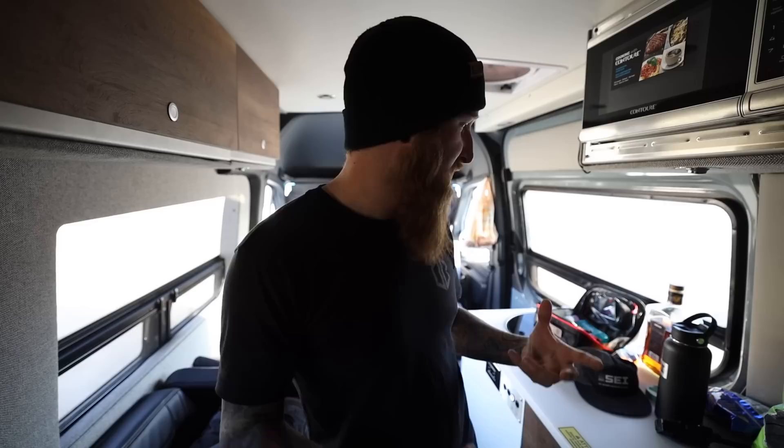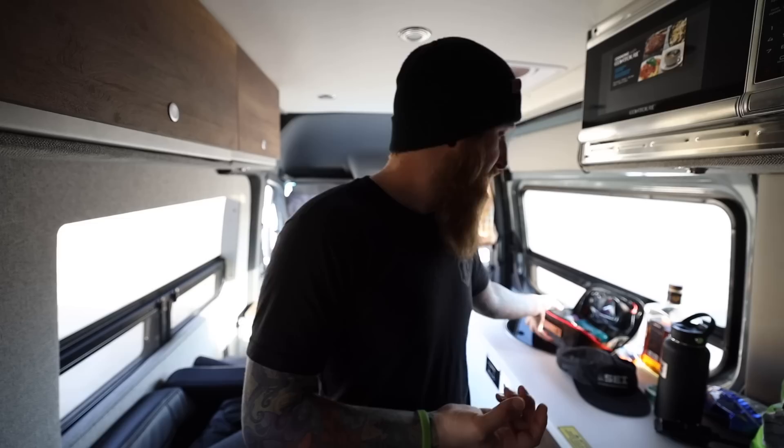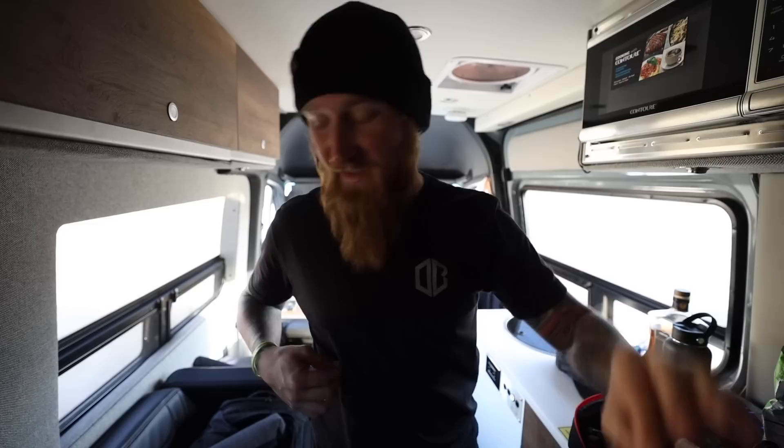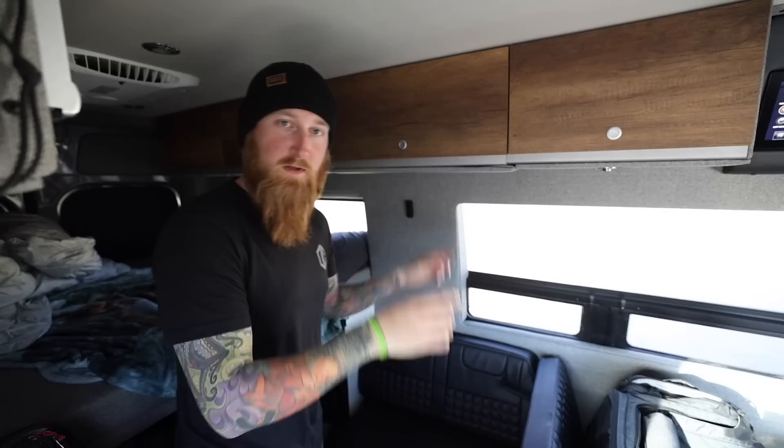Good morning everyone. That was just night number three in the new Storyteller Overland Stealth. I'm really starting to get an appreciation for the layout of this van, how open everything is. It's more of a homey feeling. I still haven't quite figured out storage solutions on where I should be putting everything, but this van is temporary, so we've got random things like toiletries just hanging out on the counter, some food, some whiskey. There's just so much space I can kind of just leave things out to have quick access to them instead of finding a dedicated little niche to put them in. I'm digging it.